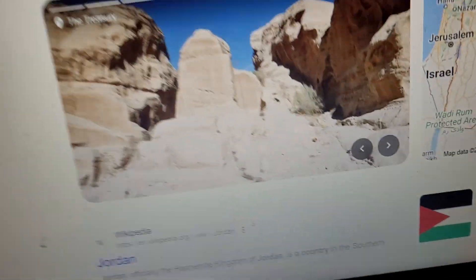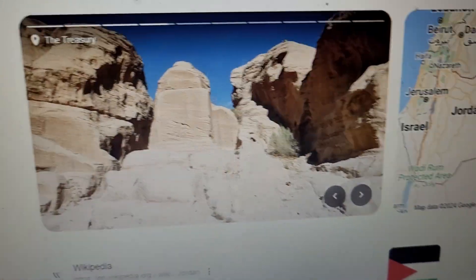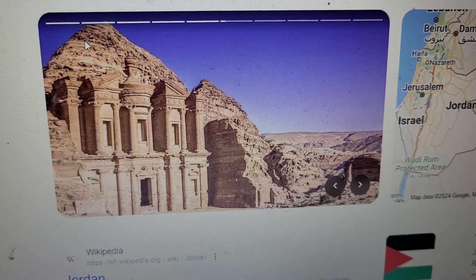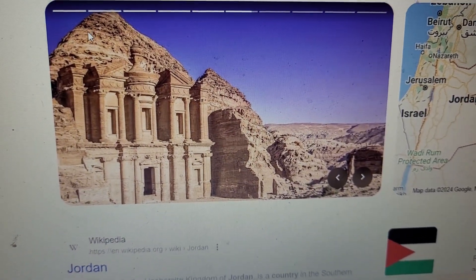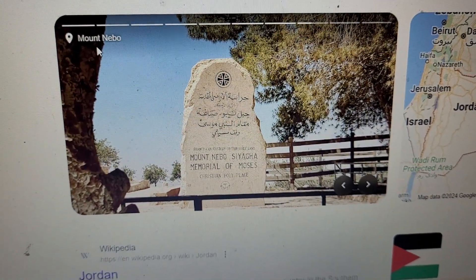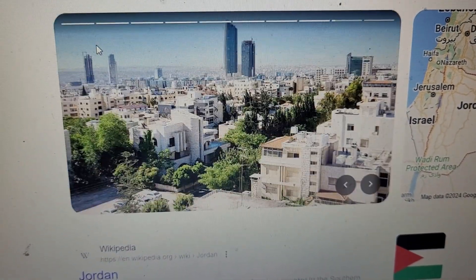Hi folks, we're in Jordan. It's part of the Middle East. It's a very, very dry climate. Jordan — I'm just letting you know we're all in the Middle East. Beautiful, beautiful country. How beautiful some of these buildings are. But it's a lot of rock formations out there. Very nice country, obviously.